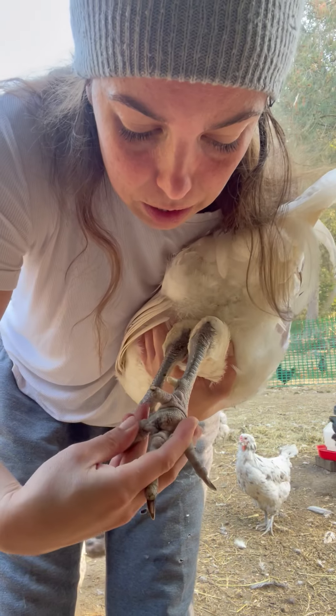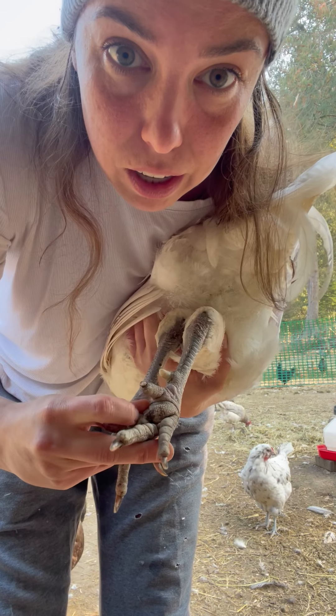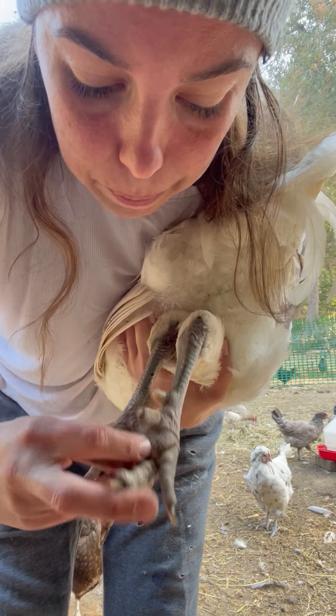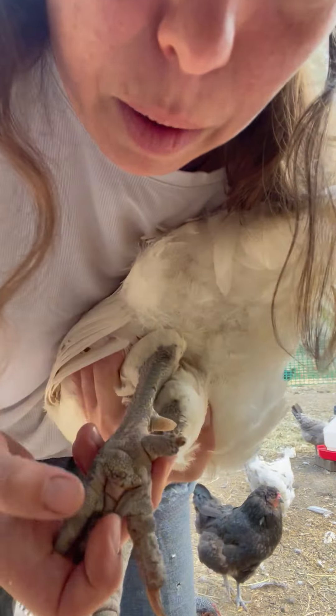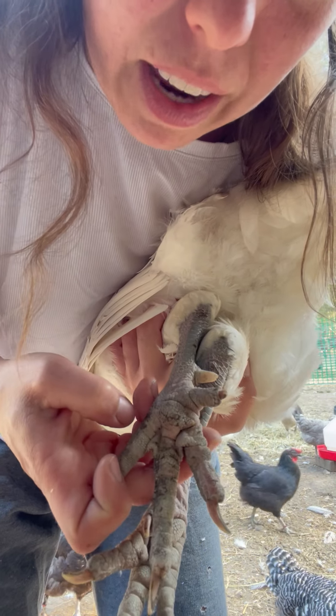I go through the heel for any heat of any kind. Then I'm spreading the toes and looking for bumblefoot of any kind — bumblefoot would look like a scab. There's just a bit of dirt on the corner there, but he doesn't have anything like that.